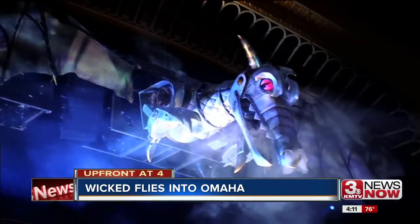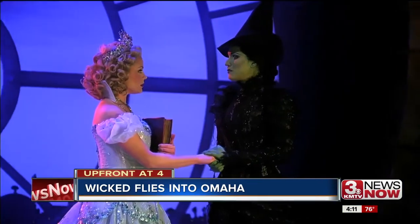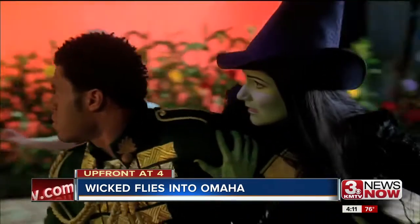The musical Wicked follows the story of how a good and bad witch came to be before Dorothy dropped into Oz.